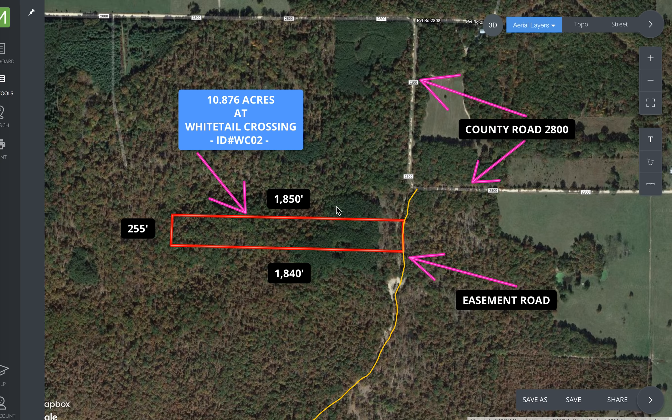Here's a quick intro video for a 10.876 acre track. This is in Howell County, Missouri. This is track two at Whitetail Crossing.